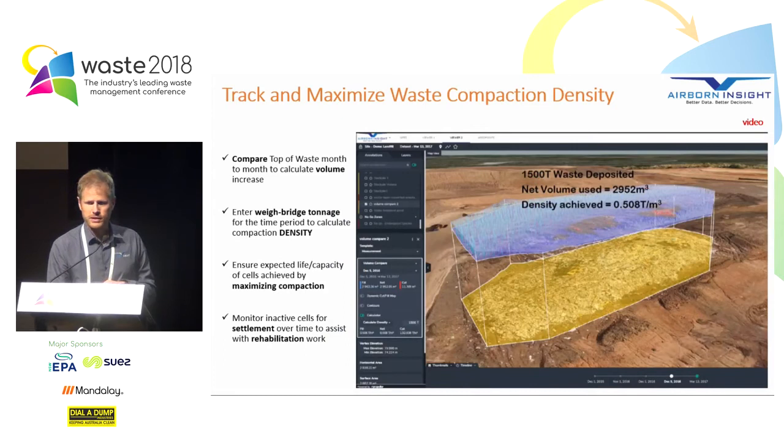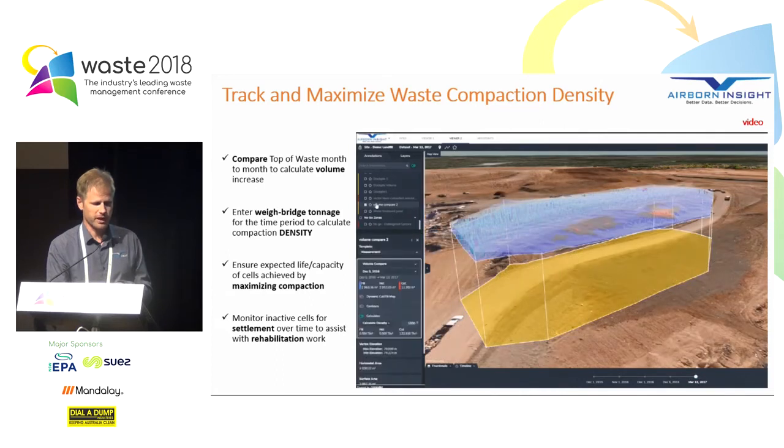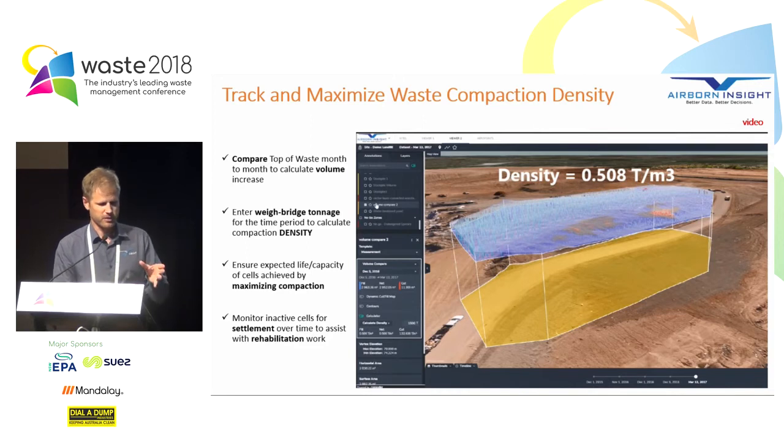Tracking and maximising waste compaction density. When we do regular drone scans — say once per month — we can measure the top of the surface from one month and compare it to the next. Comparing those two surfaces gives us the volume that's gone into that area for that month. If we combine that with the weigh bridge tonnage for the month, we can calculate the compaction density achieved. There's surface one at one point in time and surface two — same area — giving an instant volume readout. By doing the calculation with the mass of waste, we work out the compaction density, helping you maximise your investment.